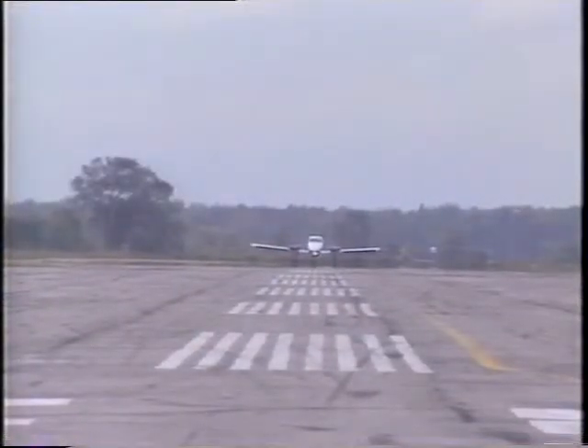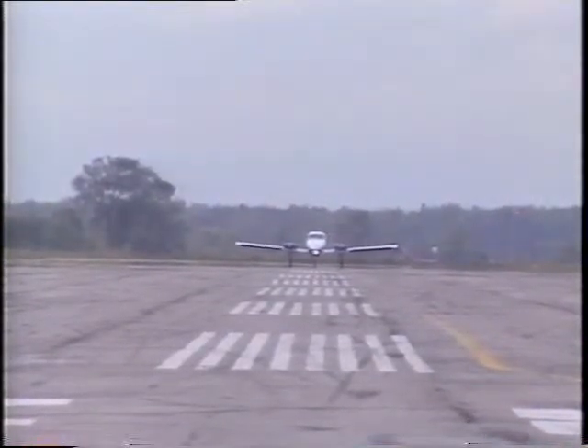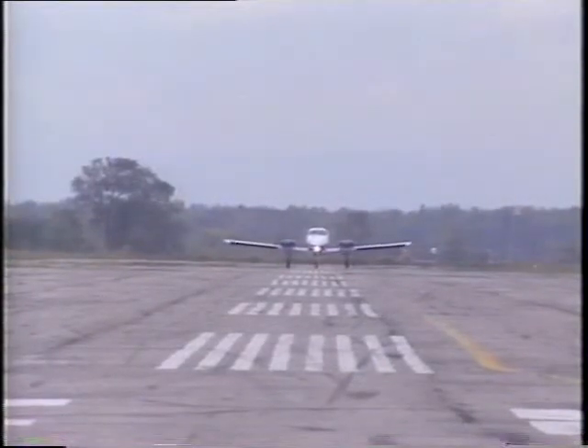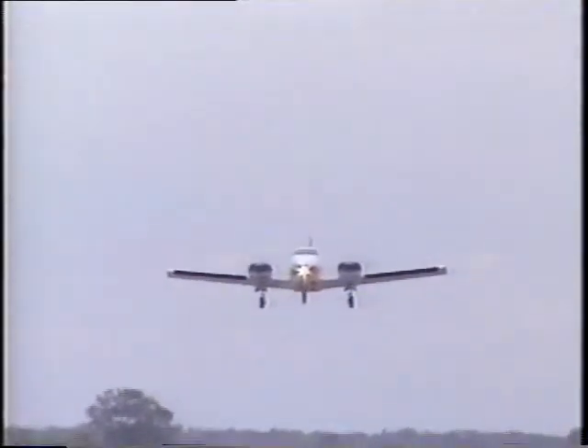Making the right decision is your responsibility. Your team in the cockpit, in the cabin, on the apron, and in the office will give you the best information they can. But the final decision is up to you. When in doubt, do it.